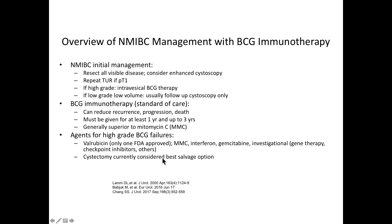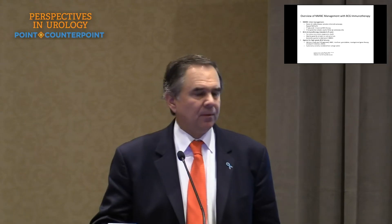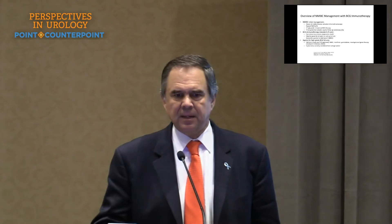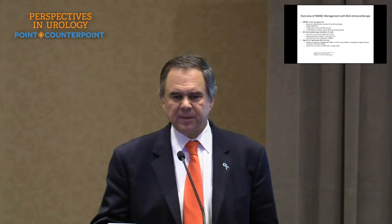BCG, which is the standard of care, can reduce recurrence, progression, and death. It must be given for at least a year and up to three years, and is generally superior to chemotherapy such as mitomycin. The only FDA-approved agent for BCG failures is valrubicin, though people generally don't use it. Other salvage agents include interferon and gemcitabine, which can salvage patients after BCG failure.